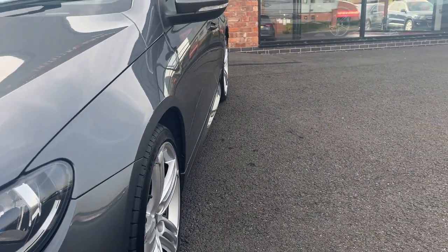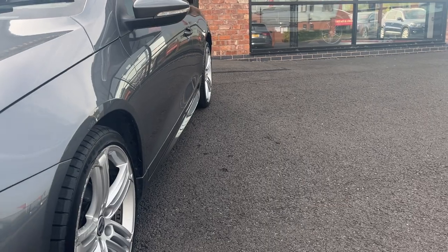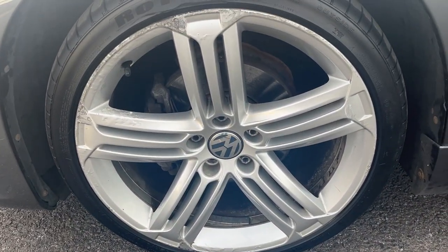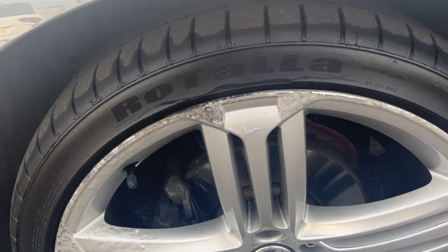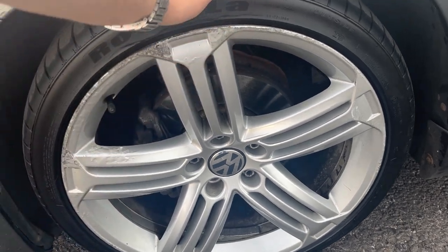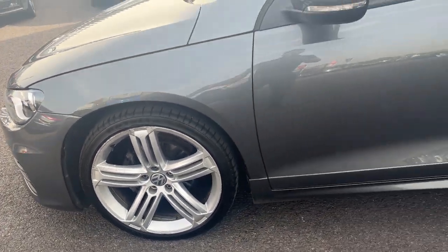Near-side front wing looks in good condition, near-side front door looks good, and the near-side rear quarter looks good. The near-side front alloy looks in good condition but has light curbing and corrosion to the outer edge, so it will be refurbished prior to sale. The near-side front tyre has a good 5 or 6mm of tread remaining.